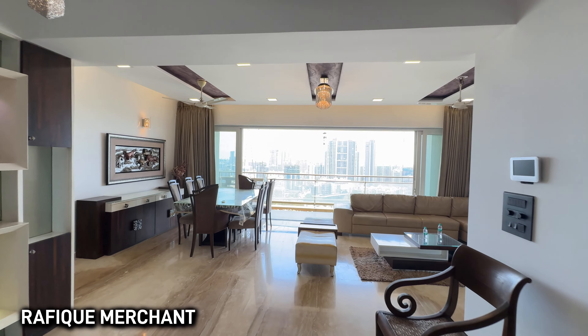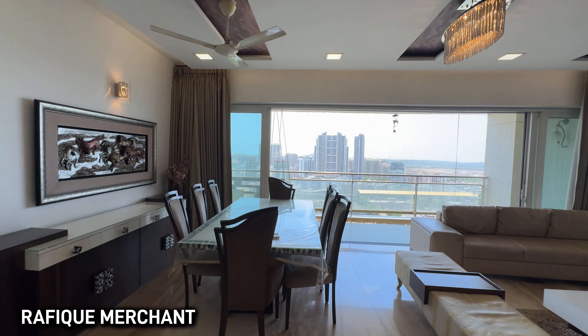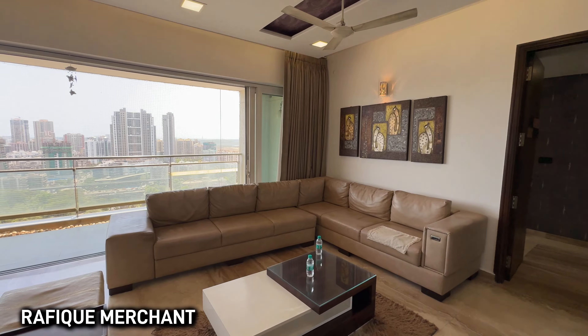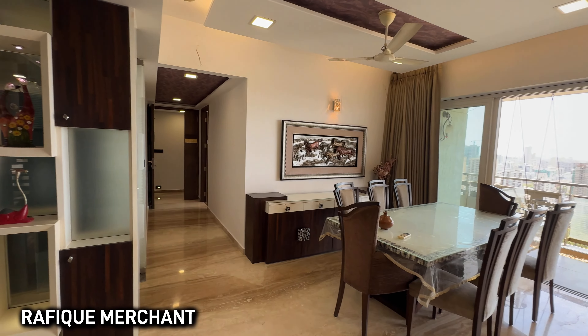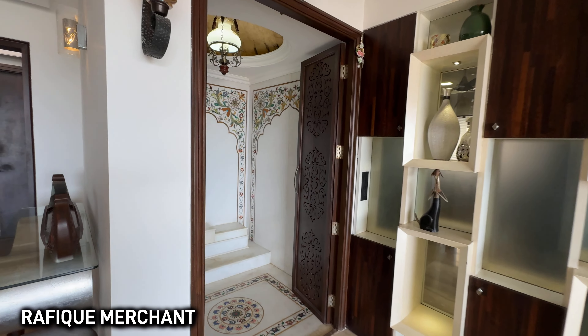Have a look at the living — superb and splendid. Massive. You've got a lovely square-type living space as you can see. On the left hand side, the northeast corner has the Pooja room.